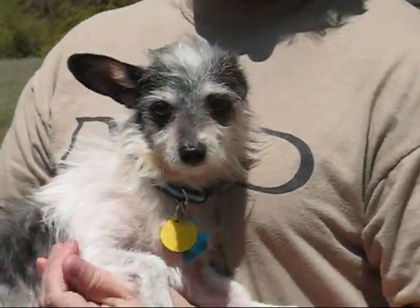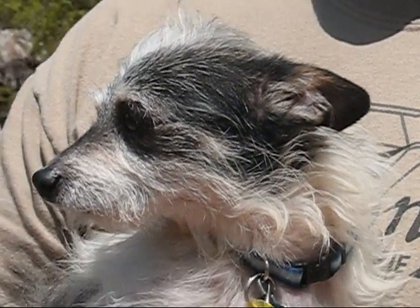He's not a dachshund, he is a terrier, but we're going to call him our honorary dachshund. Gizmo!